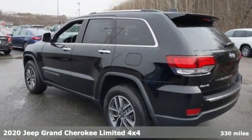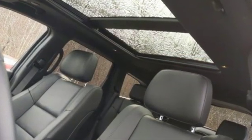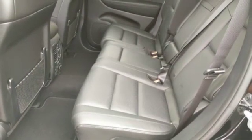And get ready for an impressive combination of features: streaming audio, power heated mirrors, heated and ventilated leather bucket seats, configurable instrument gauges, and push button start proximity key.